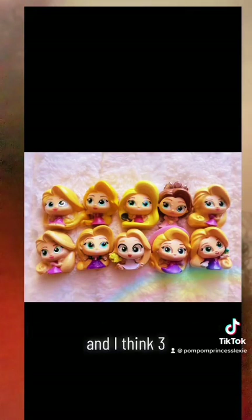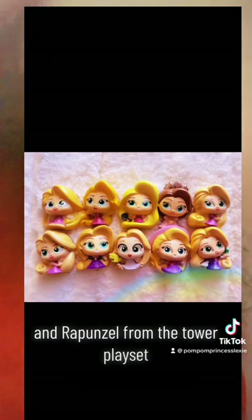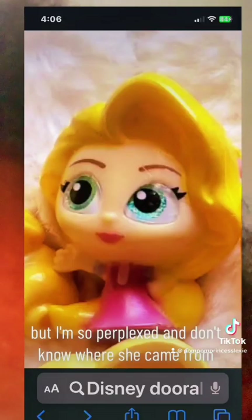There are also Rapunzels from series 1 and 2, and I think 3, as well as the Creative Corner Rapunzel and Rapunzel from the Tower playset. I also know that there's Rapunzel from the Lockets and a Rapunzel Puffable. But I'm so perplexed and don't know where she came from.